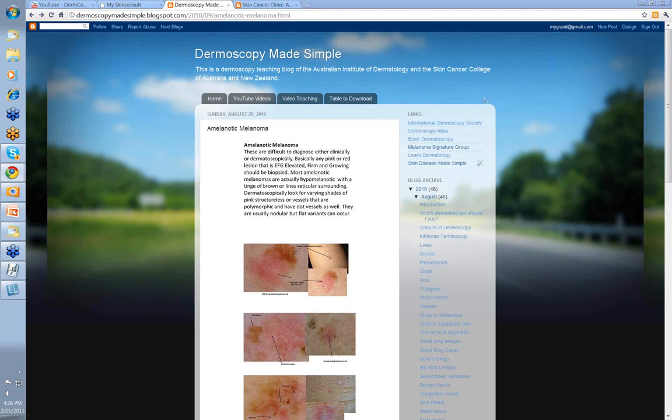Hello, my name is Ian McCole and this is another video from the Dermoscopy Made Simple series. Today we're going to look at amelanotic melanomas. These are very difficult to diagnose either clinically or dermatoscopically.